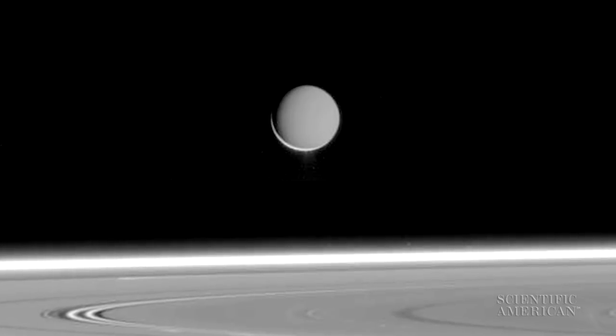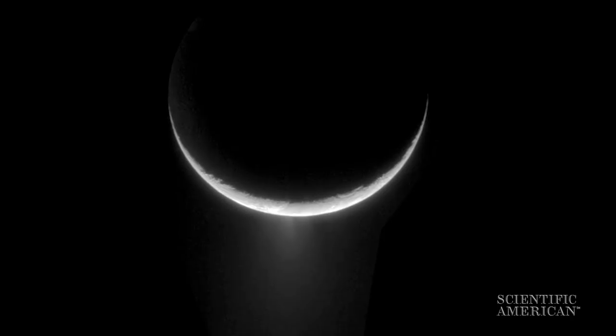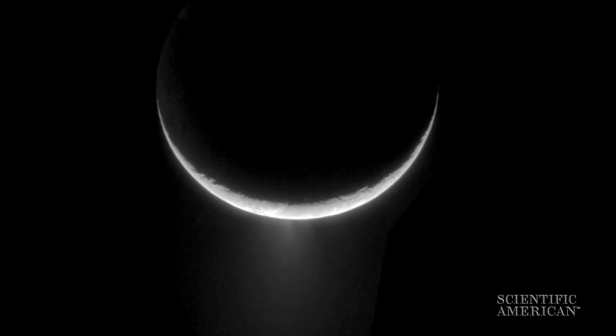Maybe when we find out about Europa we'll find out about an even weirder icy ocean-bearing moon out at Saturn: Enceladus. It's also being imaged by Cassini and it's got geysers spewing water and ice out of the surface. The weird part is that it's so small — you can't imagine how it could get all that tidal energy to heat it up enough to have that ocean. So we don't fully understand what's going on there.